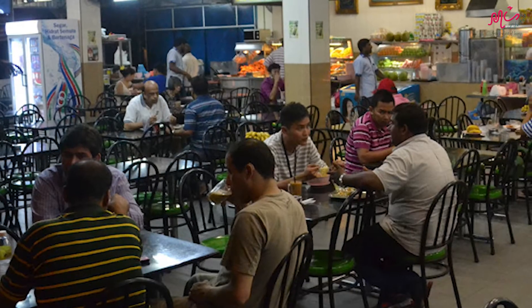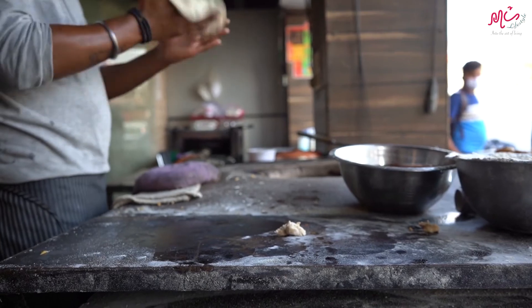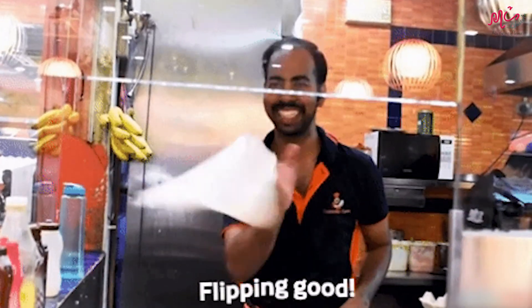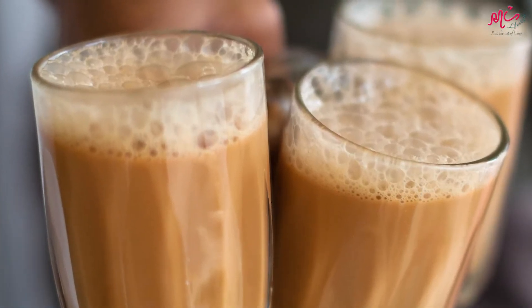Third, Roti Canai. Found in mamak stalls across Malaysia, this Indian-inspired flatbread comes with different fillings and is served with dough and curry. Watching it being prepared is entertaining in itself as the roti is flung into the air like a pizza base. Let's wash it down with a teh tarik.